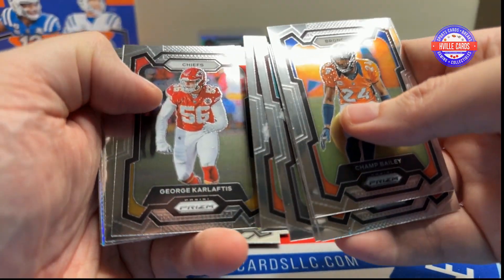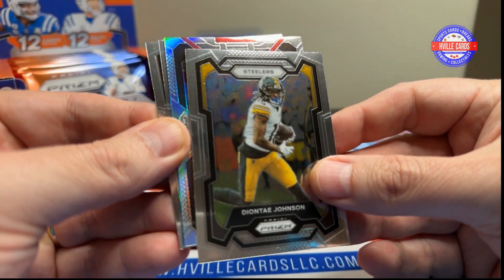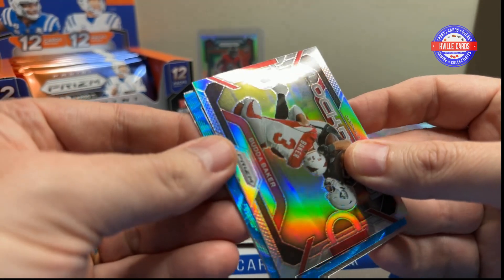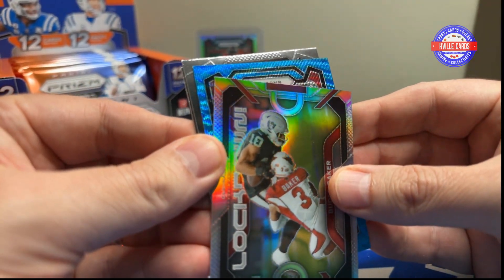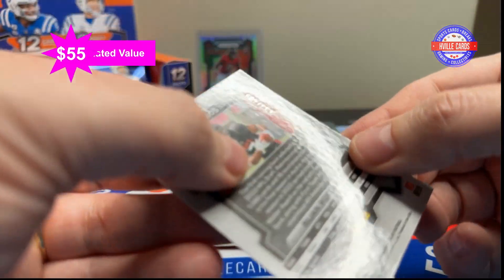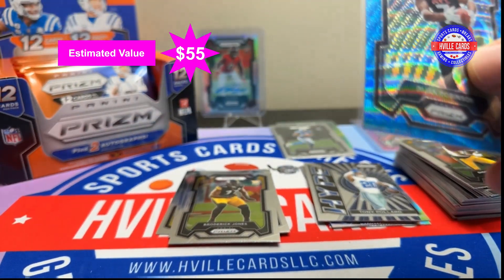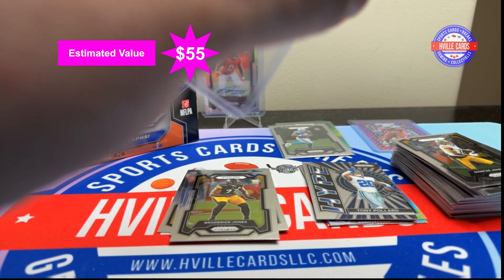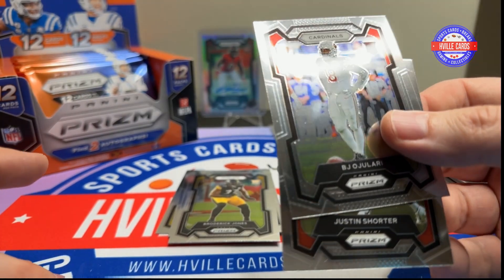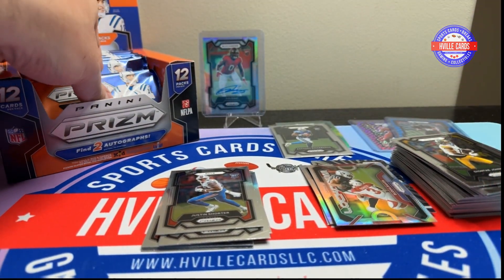Next pack. George Karloftis, Curtis Samuel, Deontay Johnson. This is a locked silver lockdown of Buda Baker. Falcons rookie — Bijan Robinson. There we go. Out of 199, 139 out of 199. That's a nice card. Heck yeah. Very happy with that one. I'll bring these two rookies back out here. BJ Ojolari and Justin Shorter. The Buda Baker goes right there. Next pack.